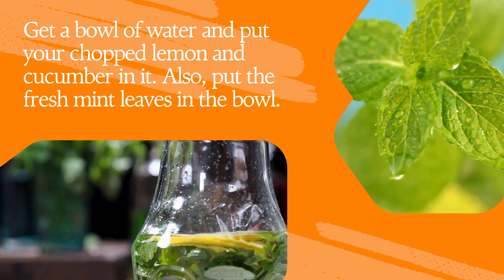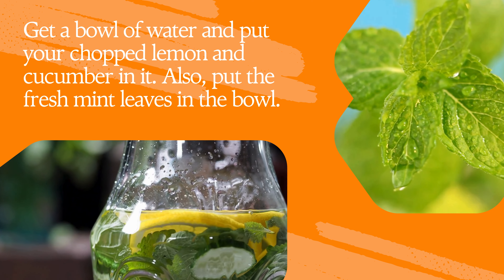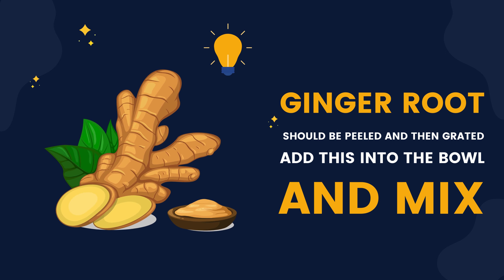Get a bowl of water and put your chopped lemon and cucumber in it after washing them well. Also put the fresh mint leaves in the bowl. The ginger root should be peeled and then grated. Add this into the bowl and mix all the ingredients well.